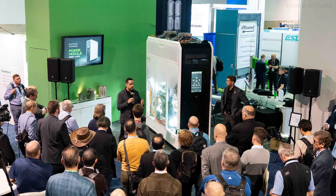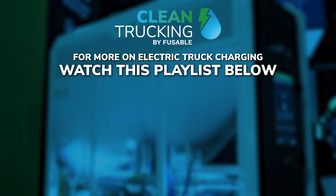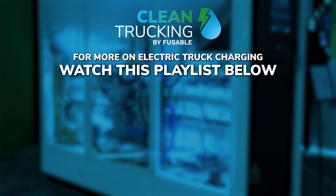So what do you think of Hyliion's Carnot generator? Would you use it to electrify your fleet? Let us know in the comments below, and for more videos like this, watch the playlist on screen now.